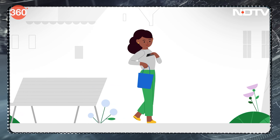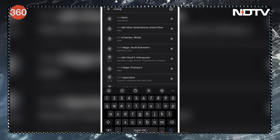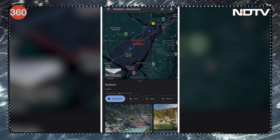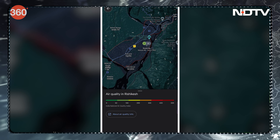Google Maps has been updated to now show weather and air quality information for locations. The app needs to be updated to the latest version, and then when you search for any location, you can pull out weather details and even the air quality index directly from the interface.